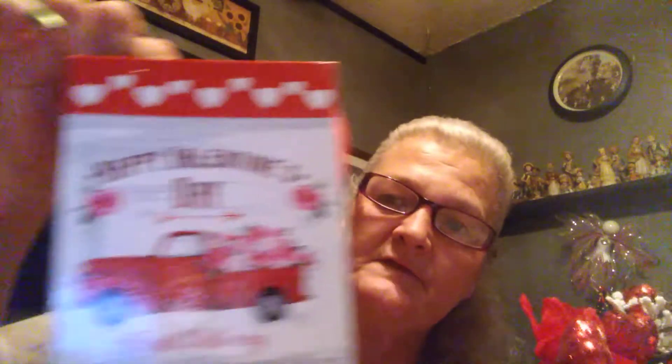I will be making a box — a flower box — out of this. It says 'Happy Valentine's Day, Fresh Delivery' and it's got a delivery truck and it's a hard piece, so I'll be making a decoration and putting those in there.